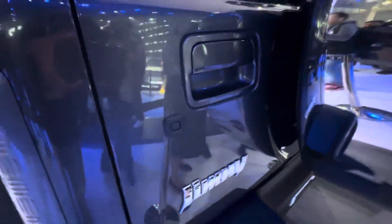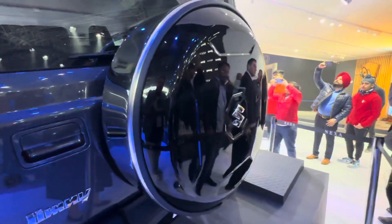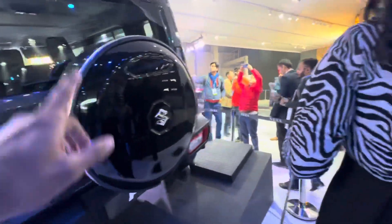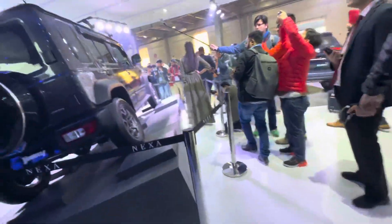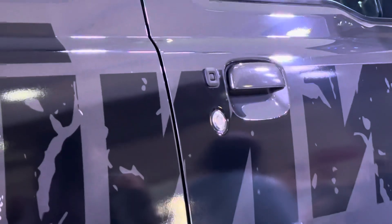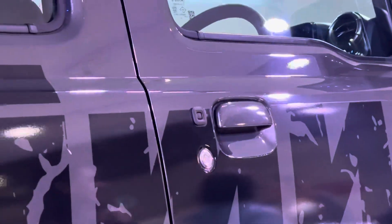Here at the rear, you can see a regular door handle. You see the request sensor right here — and this is the accessorised version, as I said, so you also get a spare wheel cover. But the spare wheel is included even on the lower-end variant, without a cover of course. You can also see that's a very conventional door handle, conventional lock, and you still have that request sensor right there.